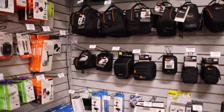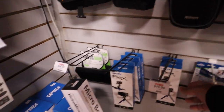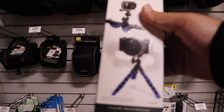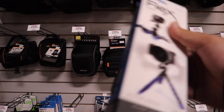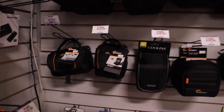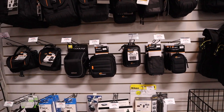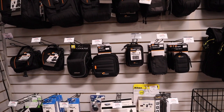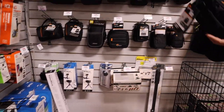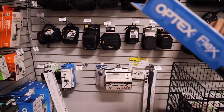These are the bags — a Lowepro camera bag and also these ones called Flex Mini. It's by Opex, not bad. This one is $20, that's like $30-40, and then the camera is $6.99. Amazon had it for the same price, but here they actually include the bag as well.